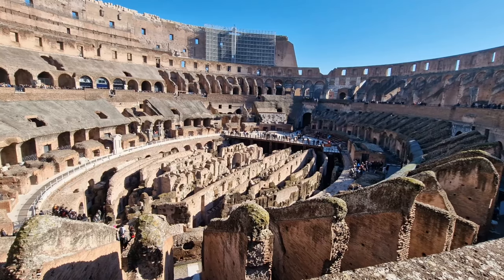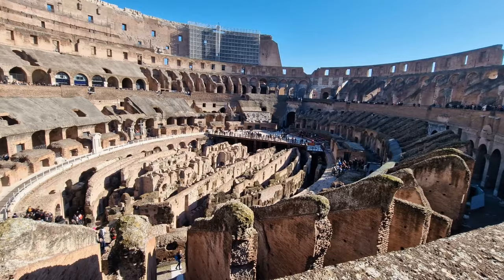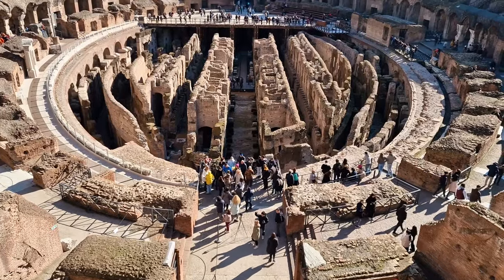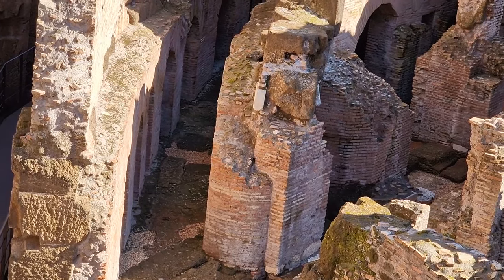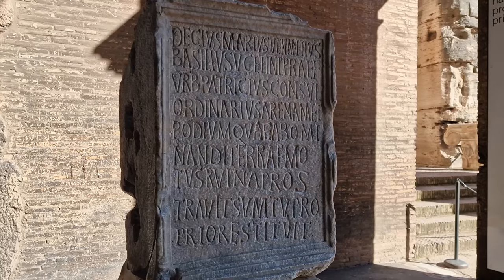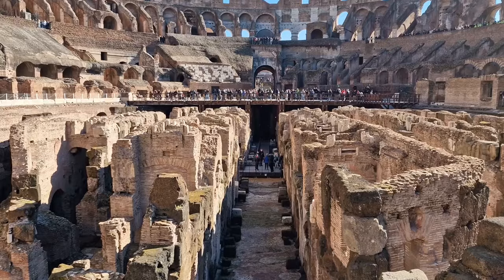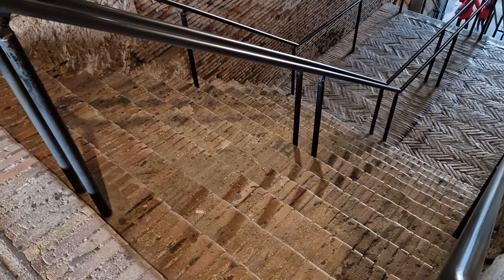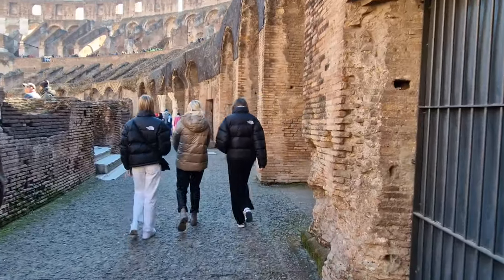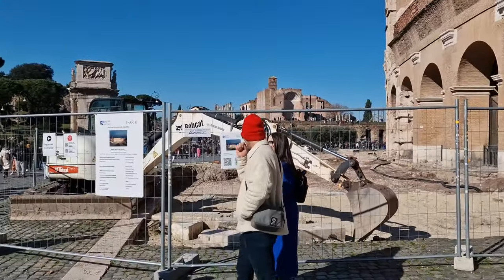Up here in the second tier is where all the commoners and women used to sit to watch the events. The lower tiers were reserved for the more important people. As you walk around the interior of the Colosseum, it literally oozes history and you definitely won't regret buying a ticket. You'll go down a flight of steps before getting to explore more of the Colosseum and visit the gift shop, before being let out at the side.